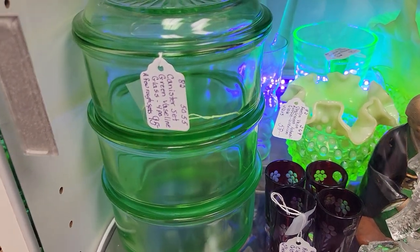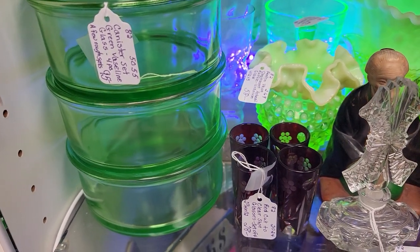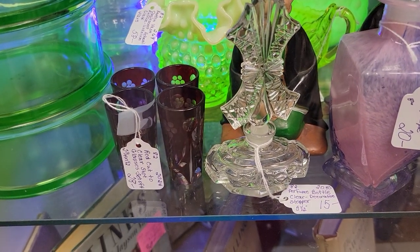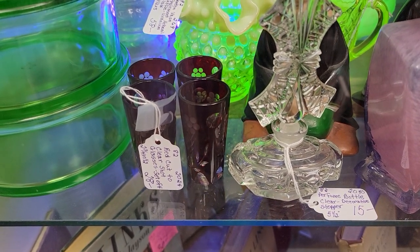As you can see, she has a black light in there to make that uranium glass really pop. You're going to take 20% off of that $95, so that becomes $76. And that is the same price for cash, credit card, or if you're having it shipped — we do PayPal as well.